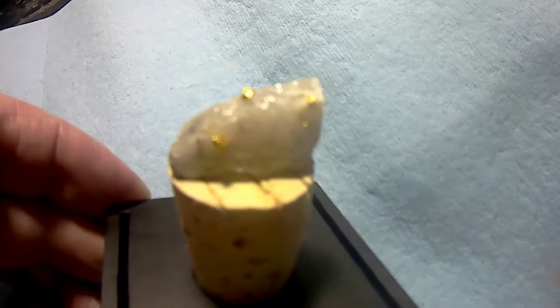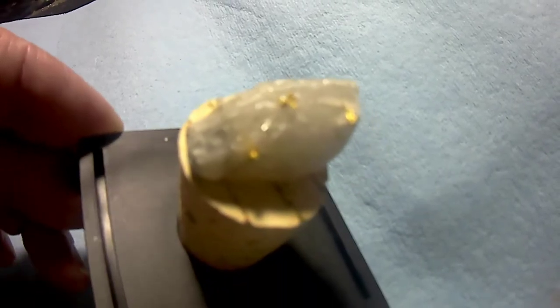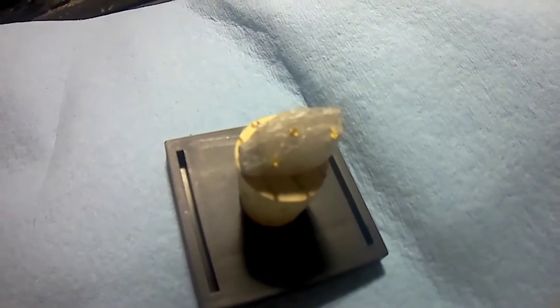I've done a little prospecting, probably 40 years, maybe 35, in Eastern Nova Scotia. There's gold pretty much everywhere down that way, you just have to look for it.